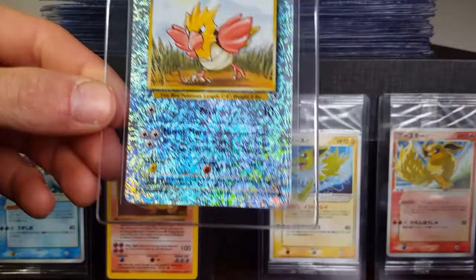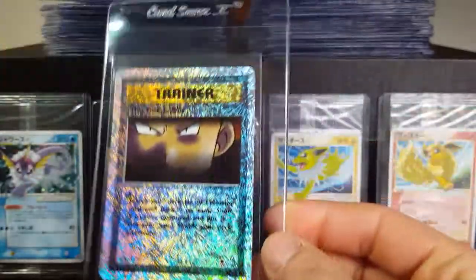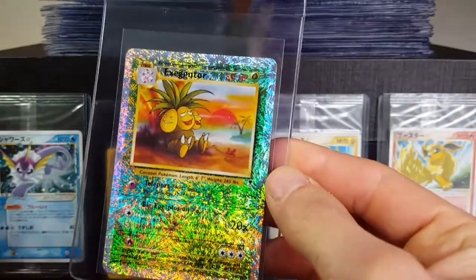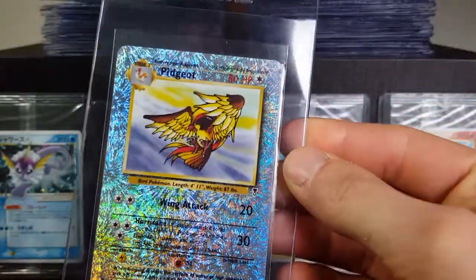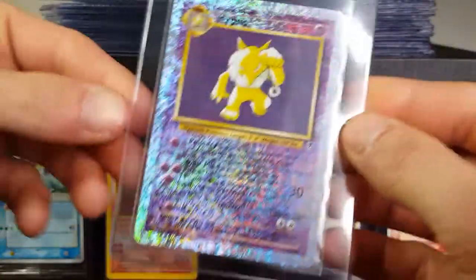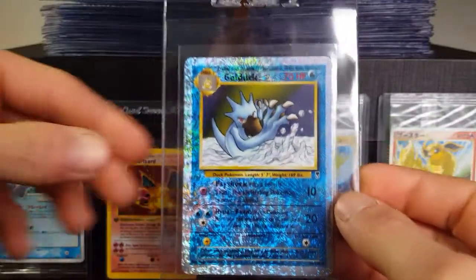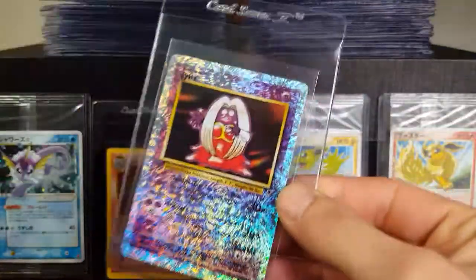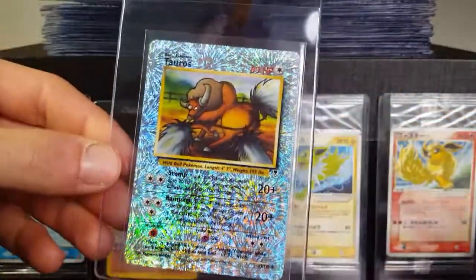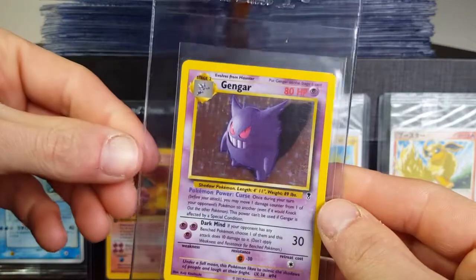There's one other card that I don't have any that can be graded, and that is the Mewtwo — the promo Mewtwo, the Legendary Collection Mewtwo but it's a promo version of that card's artwork. I have a couple of those and sadly none of them are really gradable. One I bought had a crease in it, and another I recently got from a complete set had a fair amount of edge wear, so I won't be grading that either.